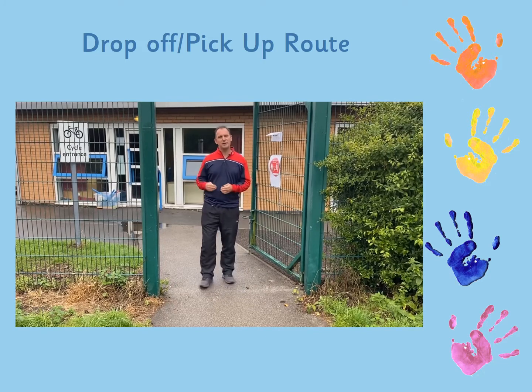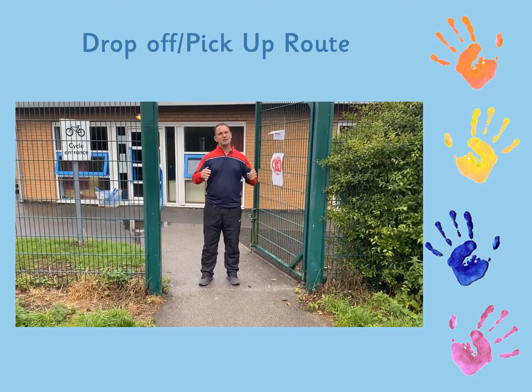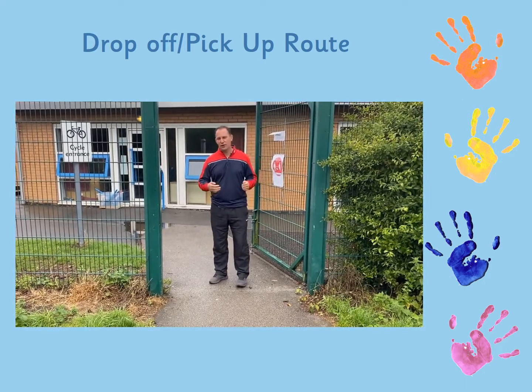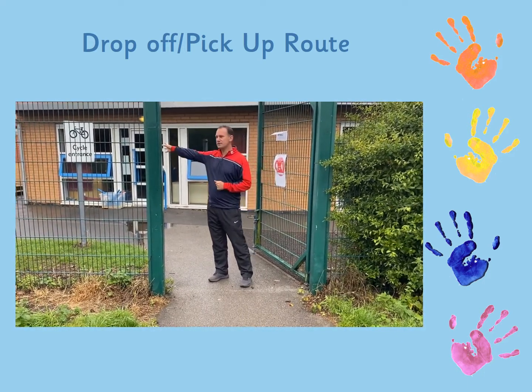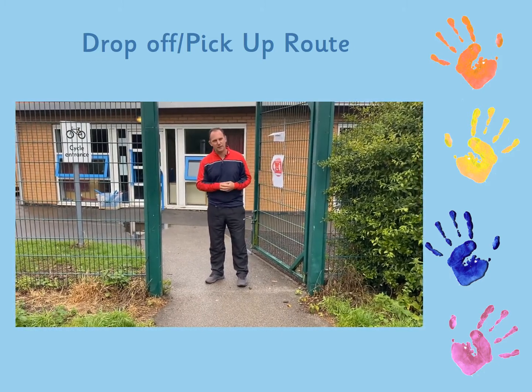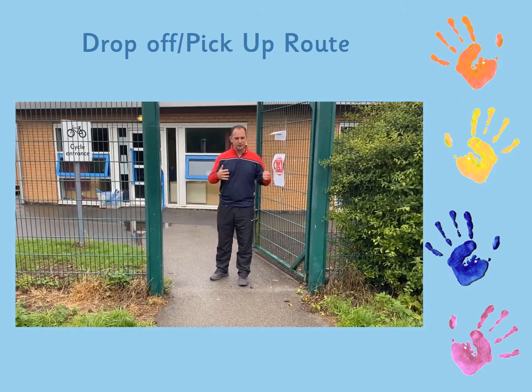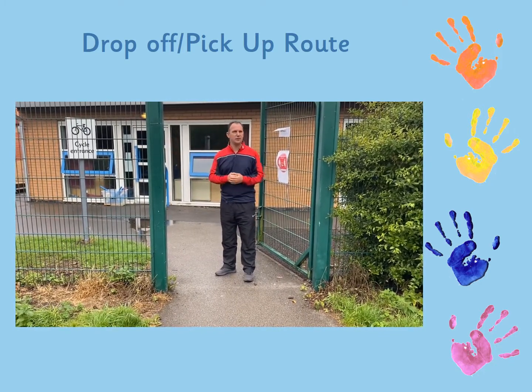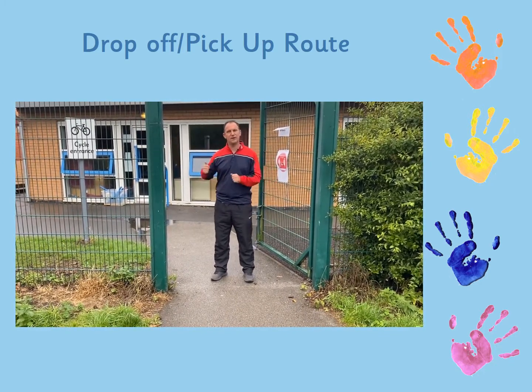This is the gate that you'll be bringing the children to. At 12:30 you'll bring the children to this gate and they will be met by a member of staff who will send the children off to the patio area where another member of staff will be. The children will be met here by an adult and then welcomed onto the patio by one of the other members of staff before they go into the unit.